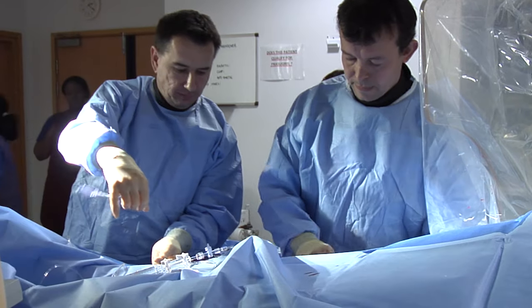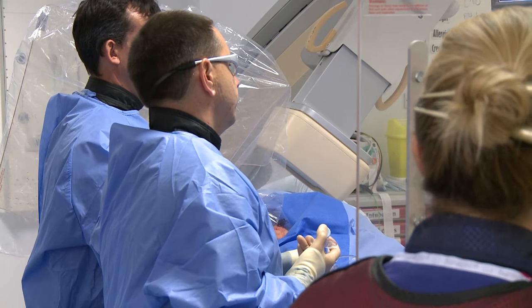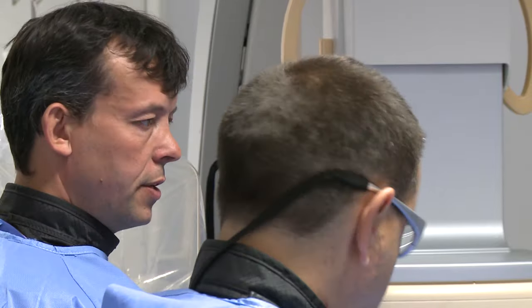The procedure itself isn't particularly painful at all. We give local anaesthetic into the groin or into the wrist depending on which access route we are going to use. Once that tube is in there should be no pain at all for the patient.